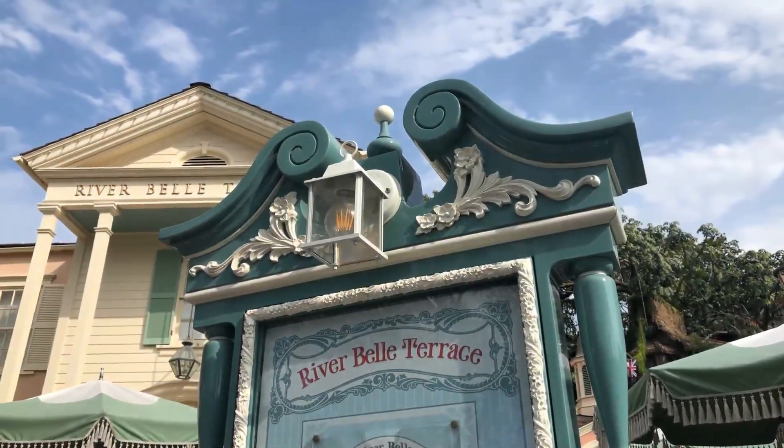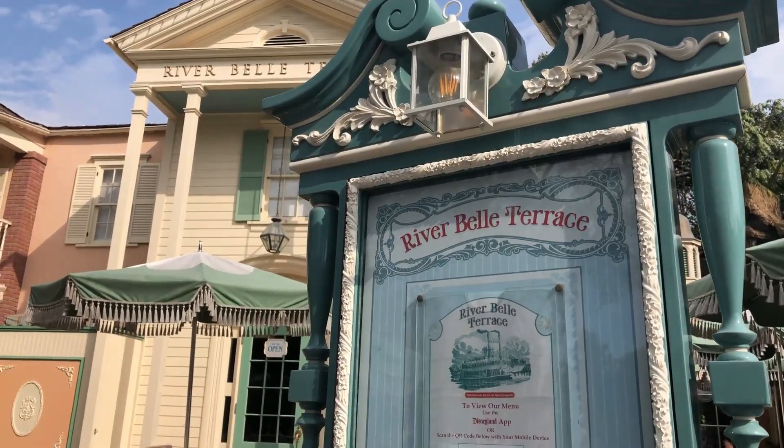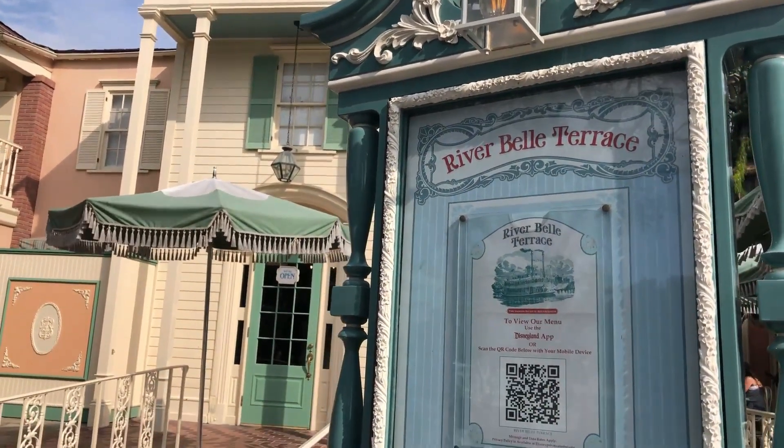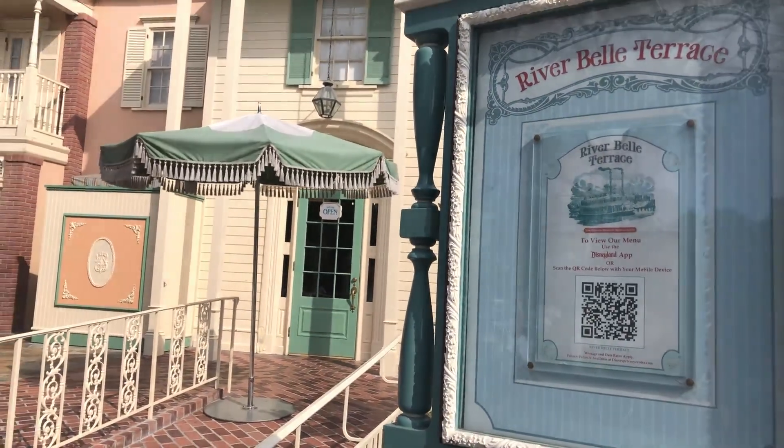Are you in the mood for some comfort food? Maybe some down-home cooking right along the banks of the Rivers of America inside Disneyland Park? Then look no further than River Bell Terrace. It's Dining Review Time. Let's go.